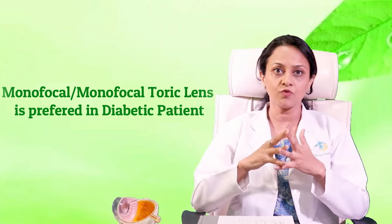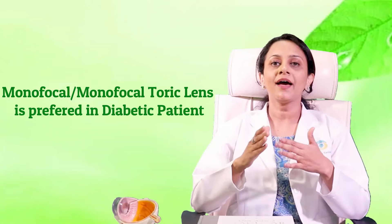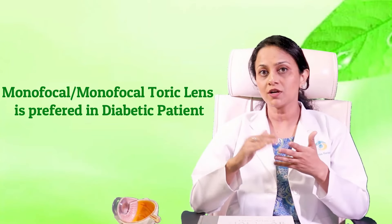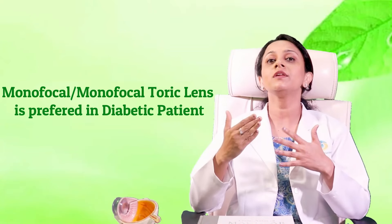For diabetic patients: if you have a retinal problem and long-standing diabetes, a monofocal or monofocal toric lens is ideal and safe for you. With retinal issues and long-standing diabetes, a multifocal lens may not give you optimal vision quality. If you are diabetic and motivated to get rid of glasses, do so only with proper guidance after a thorough checkup by a retina specialist.